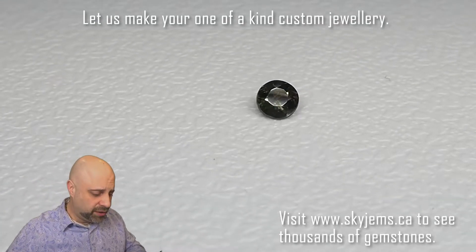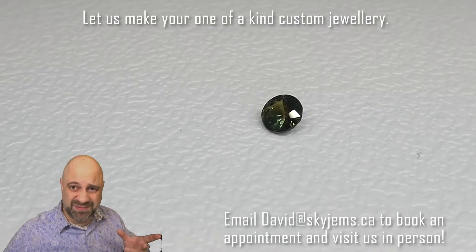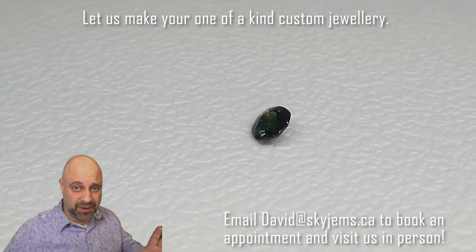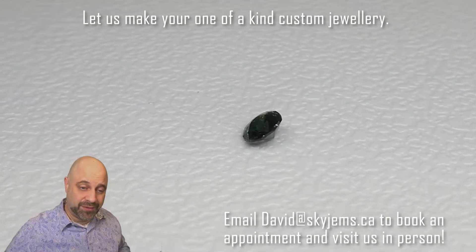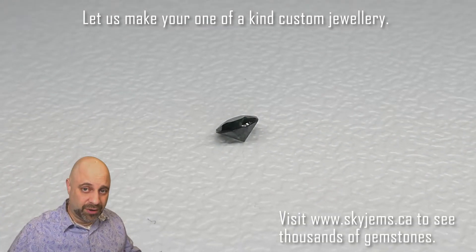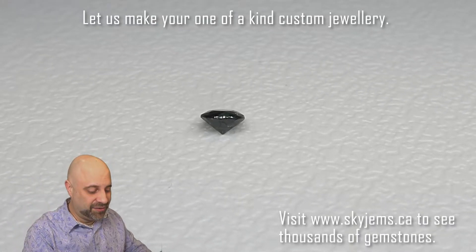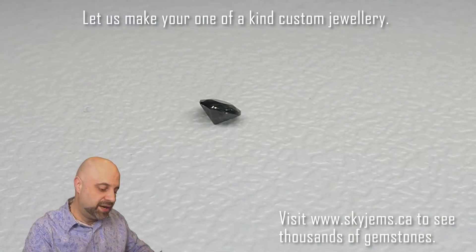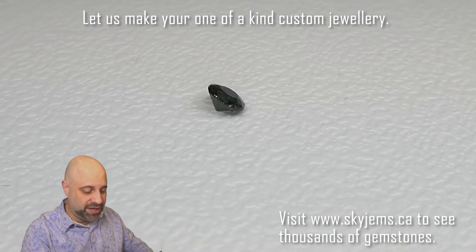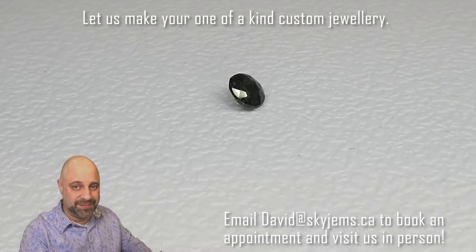It has a beautiful teal, bluish-green color to it, but right now it's looking kind of muddy. I'd love to have you into the office if you want to come take a look at this or any of the gems we have in person. Please reach out to book an appointment — we do not take walk-in customers. Such a gorgeous stone, and I'm going to take you on a bit more of a tour of it, but you really do need to come by and see the Alexandrite especially in person.